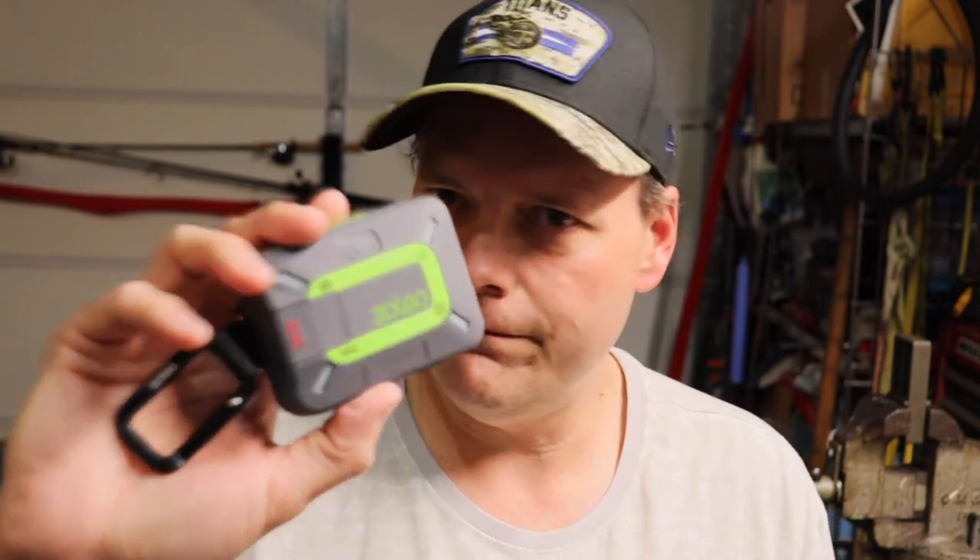So basically you get a phone number that's with this unit forever — it's always with this unit. That phone number corresponds with a text messaging service. I don't know exactly what cell service they're using — I would imagine it's Verizon or AT&T or somebody of that nature. Everybody seems to kind of piggyback off of one of those at some point.